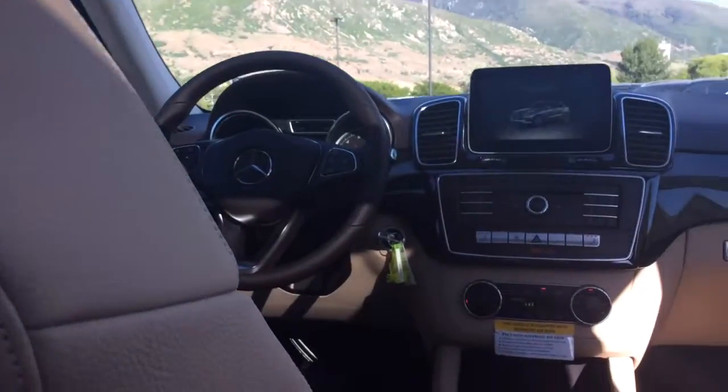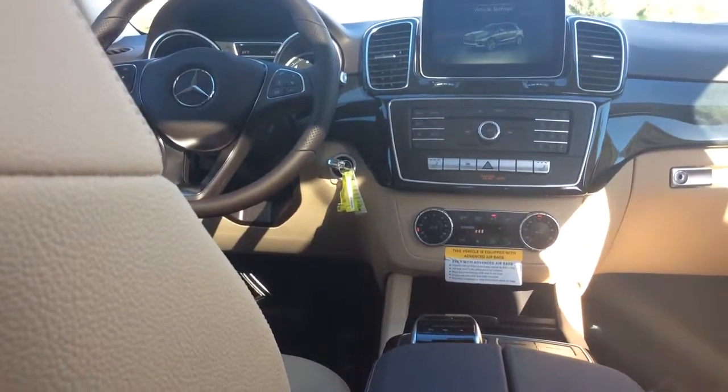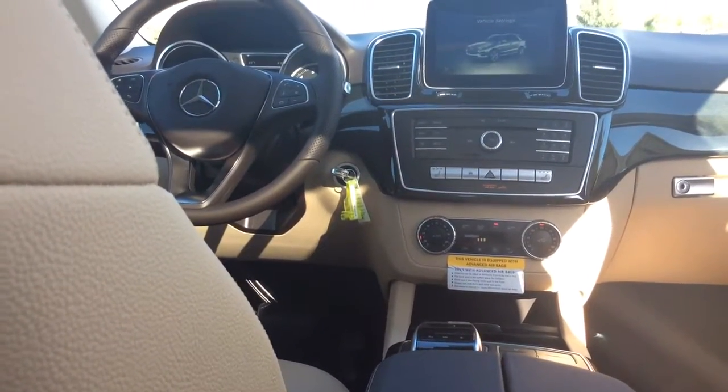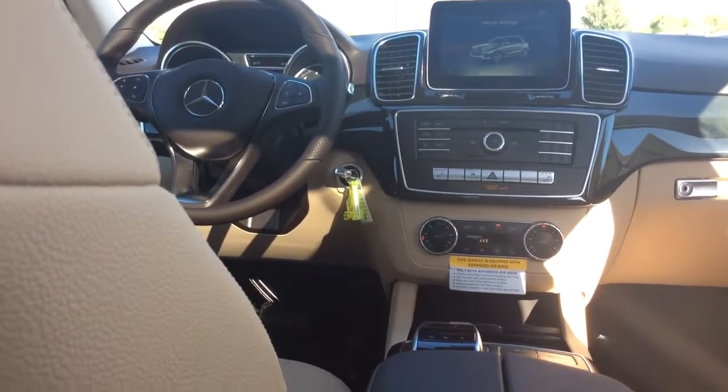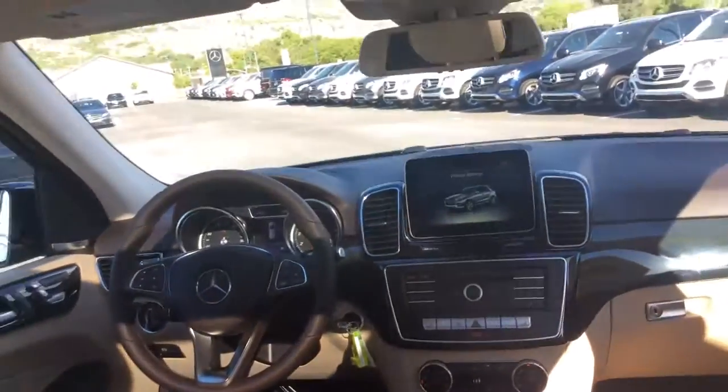The dash is a lot different than in the other one. The other one has a waterfall effect, and this one is more parallel, but absolutely gorgeous interior as well.